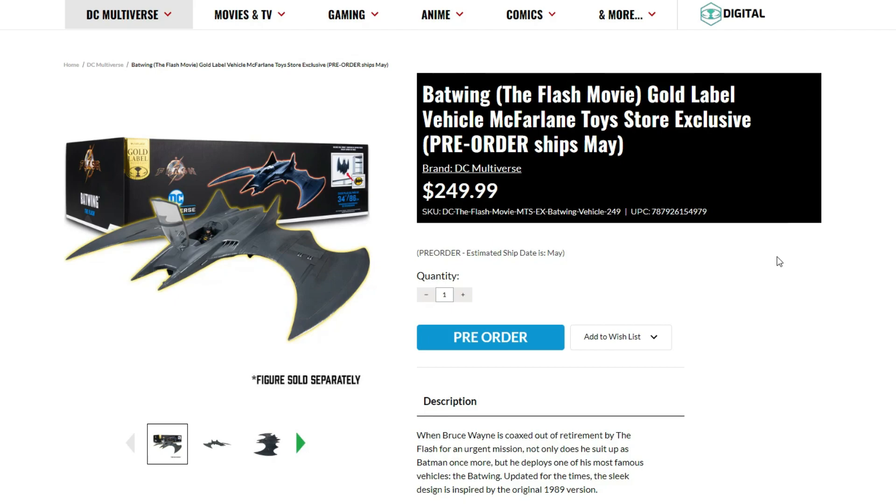We actually got two new items right here. The first one is the Batwing, and this is crazy — this is gonna be a huge vehicle. If you guys want to know the measurements, this thing is 34 inches, and that is huge.